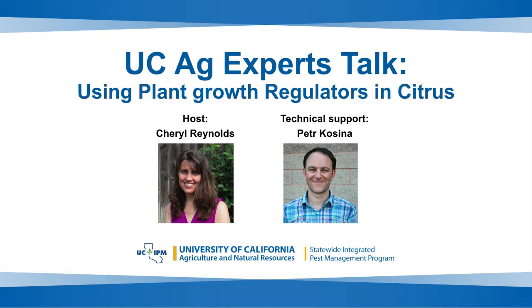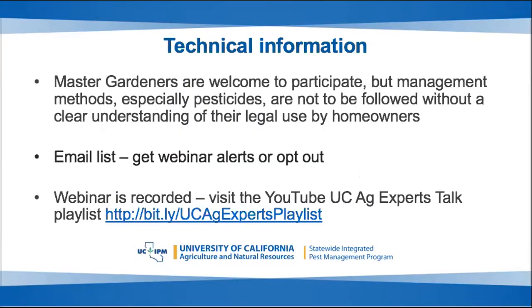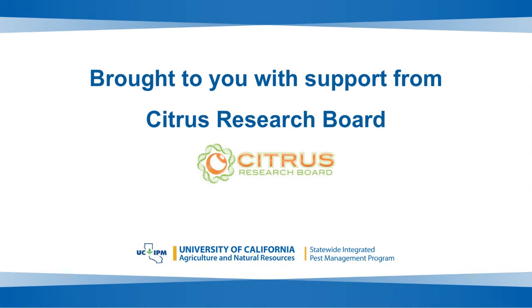Good afternoon and welcome. I'm Cheryl Reynolds with the UC Statewide IPM Program, and welcome to the UC Ag Expert Talk on using plant growth regulators in citrus. Peter Cassina will be running our polls. Today's webinar is targeted to growers and pest management professionals. Master gardeners can benefit, but pesticide methods presented are not to be followed without a clear understanding of their legal use by homeowners. Special thanks to the Citrus Research Board for their support of this webinar series.